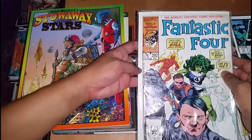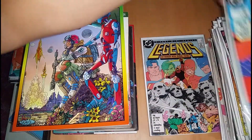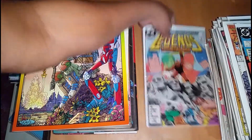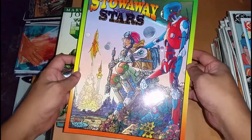This is Fantastic Four 292. Krypton number 1. Legends number 3. This is one of his latest, Stow Away to the Stars, John Byrne.